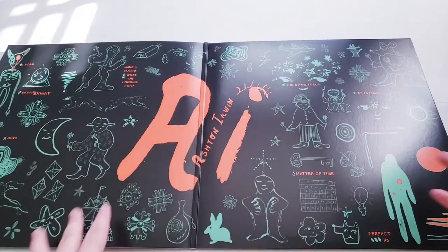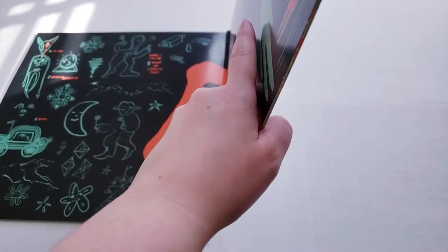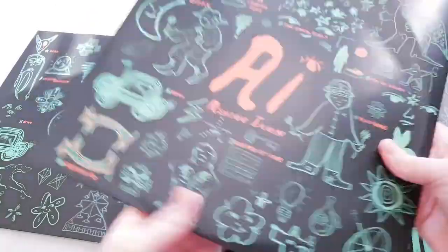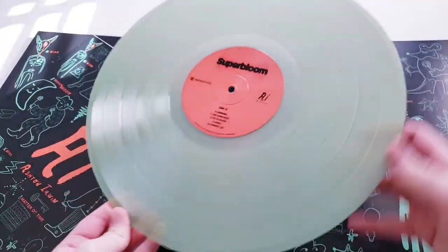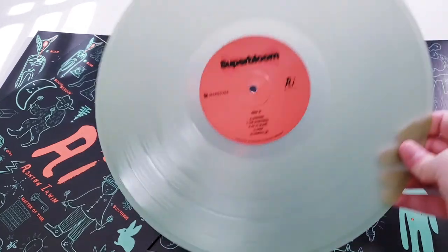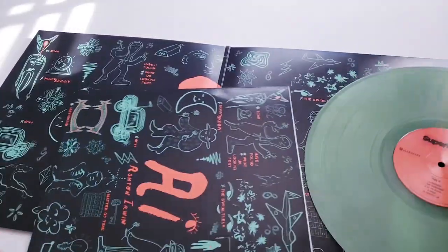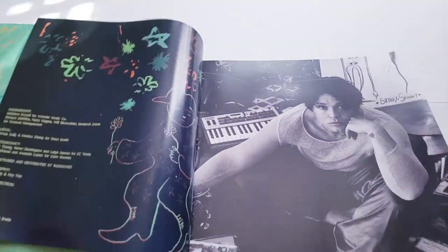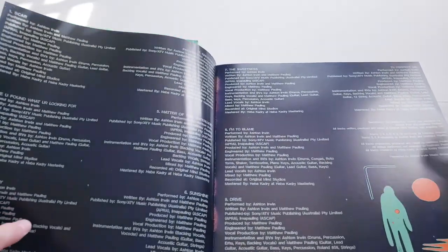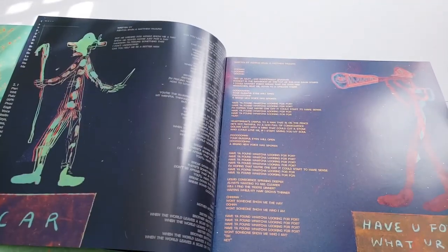So when you open up a vinyl — this is what I'll show you. Ashton Irwin on the sleeve, and the vinyl will be in here. And then on the top you just pull it out — oh my god, look at it, so pretty! I love it so much. I love collecting colored vinyls. And then on the other side we have something — some albums come with something like this, some don't. It's just the tracklist and the lyrics.